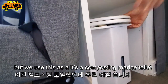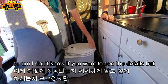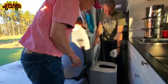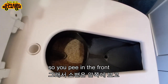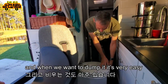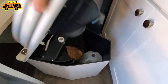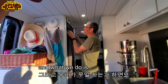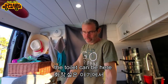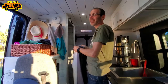A lot of people ask about the bathroom. We use a composting marine toilet. It has a diverter — you pee in the front and do your other business in the back, and when you want to dump it, it's very easy — just a jug. We have magnets on a curtain system so the toilet area can have privacy. At night when we're all in the back, we can put the curtain up; during the day we can put it in the back with the curtain up too.